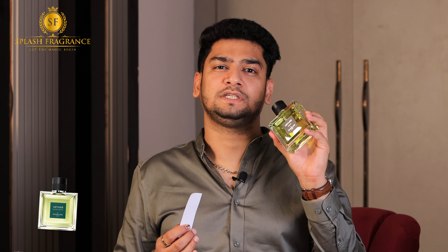The perfumer is Delphine Jelk, who is the in-house perfumer of Guerlain, and she has made many very popular perfumes — such as Guerlain L'Homme Ideal, Platinum, Mon Guerlain series, L'Homme Ideal EDP — these are all made by Delphine Jelk, which I think is a very good benchmark.